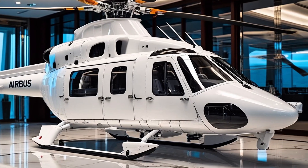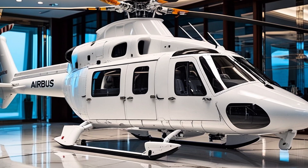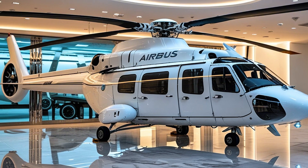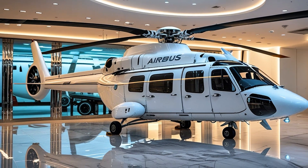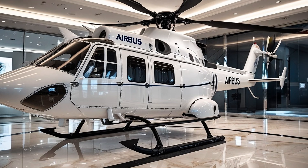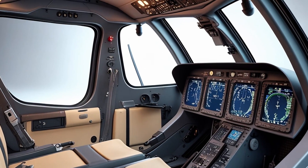What truly sets the H-135 apart is its rotor system. Airbus's signature bearingless main rotor and Fenestron tail rotor dramatically reduce noise and vibration, making this helicopter exceptionally quiet — a key factor for operations in urban environments or sensitive areas like hospitals or military bases. The Fenestron tail rotor, fully enclosed within the vertical fin, not only adds safety for ground crews and passengers but also enhances yaw control and lowers the overall acoustic footprint.